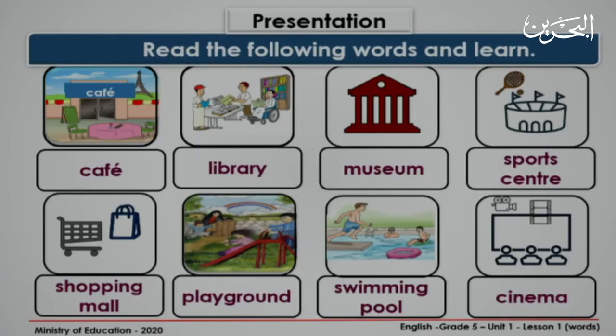Now let's read these words together. Look at the first picture. Cafe. Repeat after me. Cafe. Look at the second picture. What can you see? Library. Again. Library.